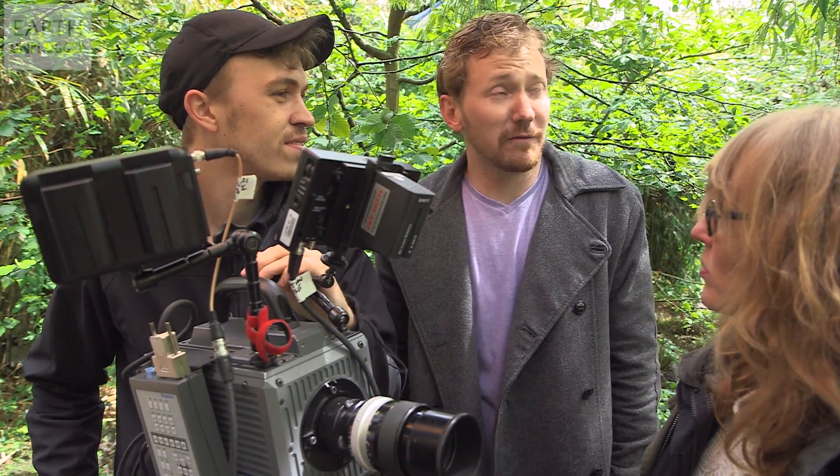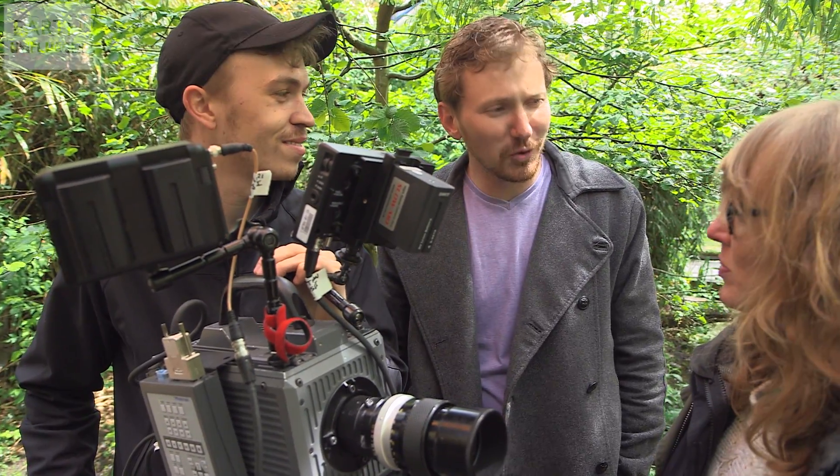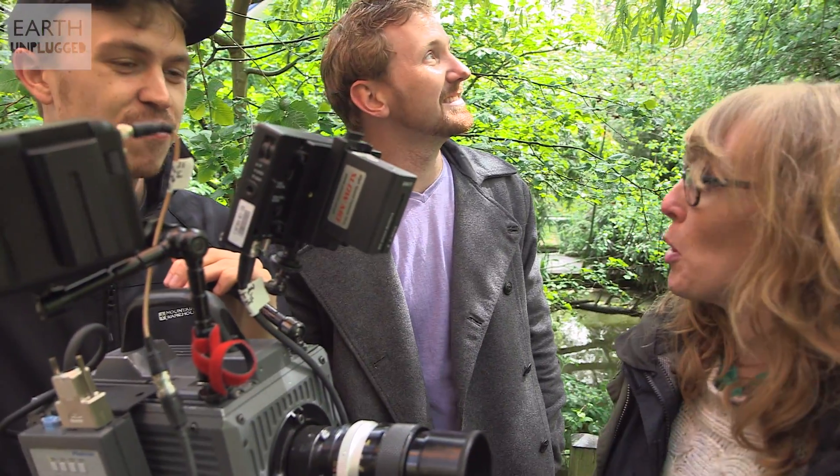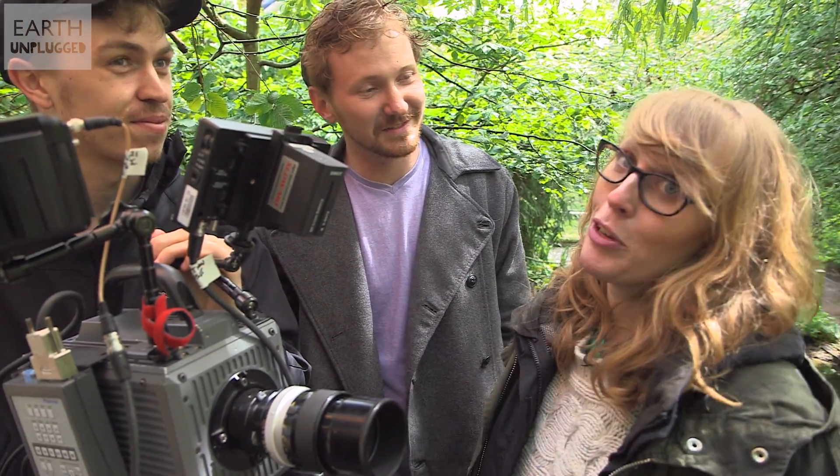So Nick, you've brought us out of our studio to the Forest of Birds here at Bristol Zoo. What are you wanting to film? Well, you can probably hear we're in the middle of a lot of birds, so I'm hoping that we're going to capture the beautifully vibrant rainbow lorikeets.